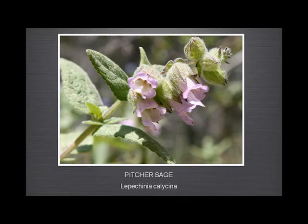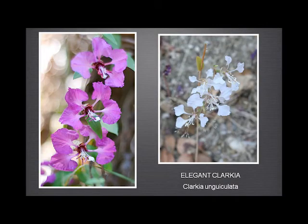The pitcher sage has very striking flowers. The leaves are not unlike the black sage, but the flowers are distinctively different. The elegant clarkia has to be one of the most beautiful flowers we have — growing in huge quantities on the hillsides and on the flat. This is the typical colour, but we find it in salmon pink and even pure white.